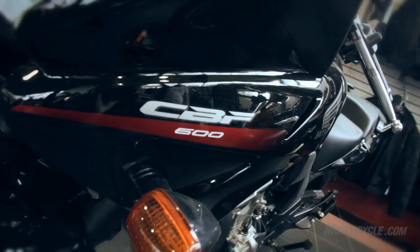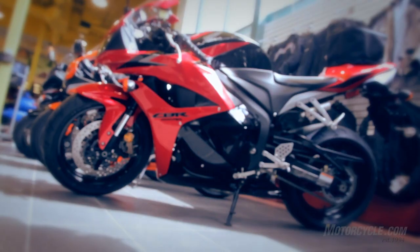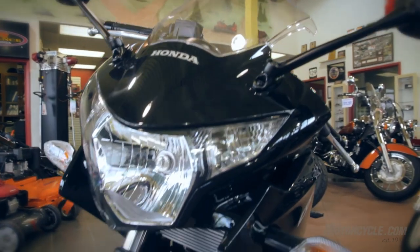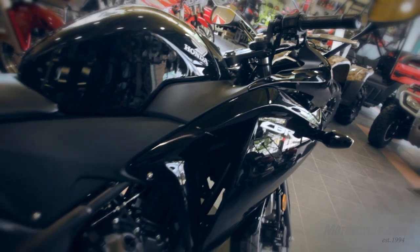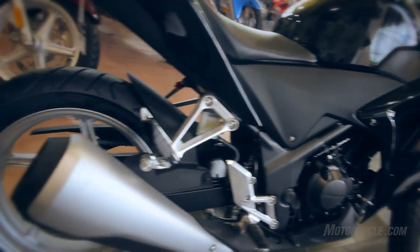And then once they've got that experience, if they decide to move up, they can move up to the CBF 600 or the CBR 600. What most dealerships do is they'll be happy to sell them this bike, and then when they're ready to move up, we'll take this bike back in on trade and move them up to something a little larger. This way they're going to be comfortable on the bike, they're going to have some riding experience, and they're going to know what to expect when they're going down the road — and it'll make them a safer rider.